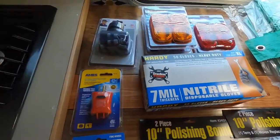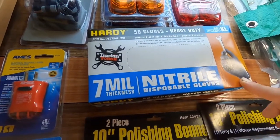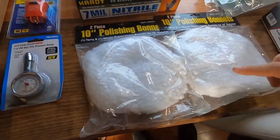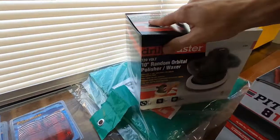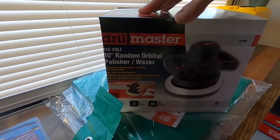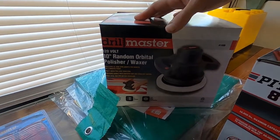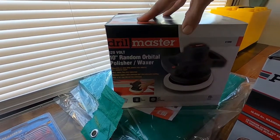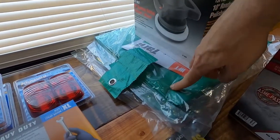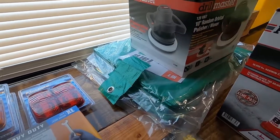They had a promotion where stuff under ten dollars was an extra 30 percent off, which was really cool. We got some thick nitrile gloves for sewer work and projects, some polishing bonds, and a polisher to try and shine up the exterior of the RV — about 25 dollars, super cheap and lightweight. And a few tarps, always good to have just in case we get a major leak and need to cover the roof.